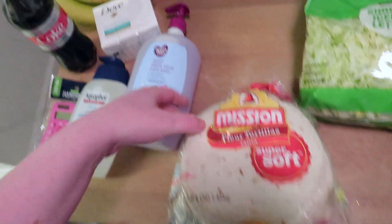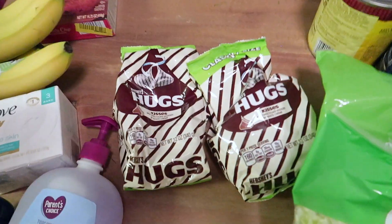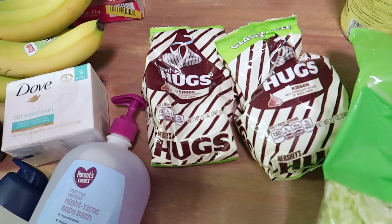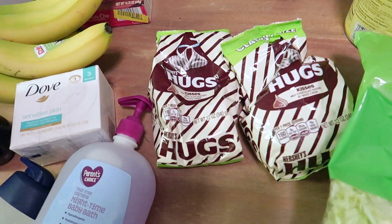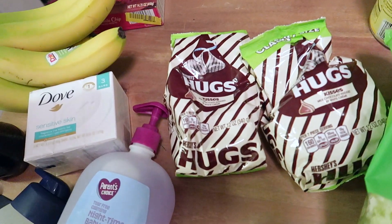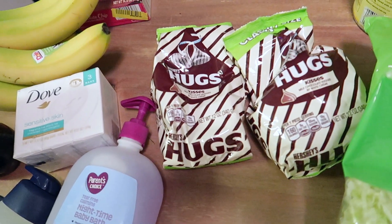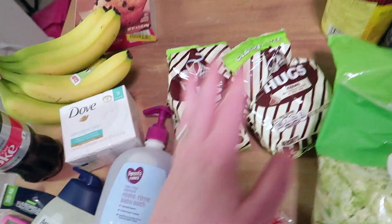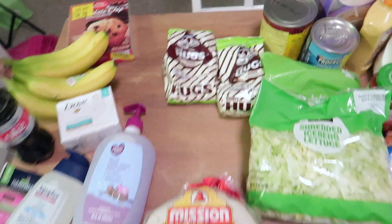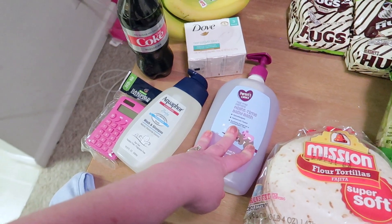My mother-in-law had a great idea — Friday is 'give your teacher a hug day' for teacher appreciation week. She suggested getting Hershey Hugs chocolates and putting a little note on them. I thought it was a great idea so I found two bags of Hugs. I always want to give back to the teachers and let them know how much we appreciate them.